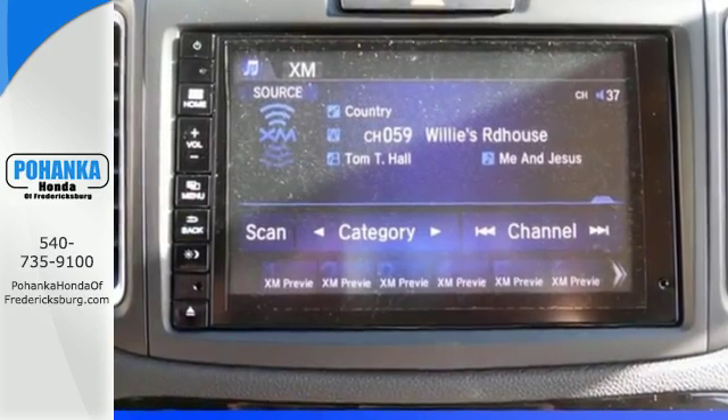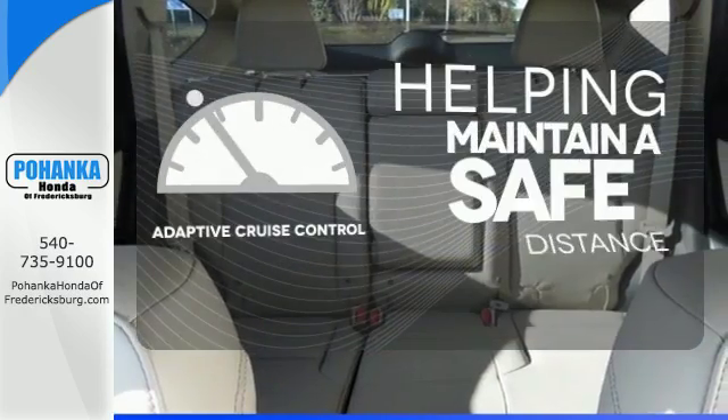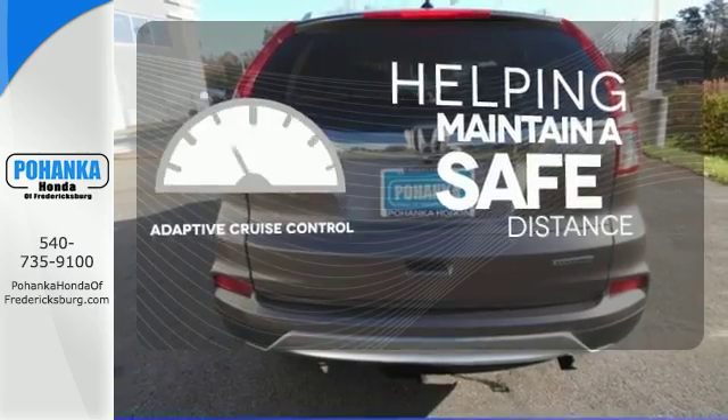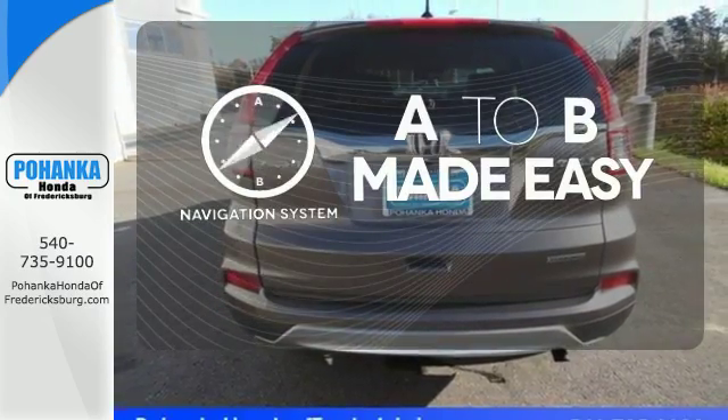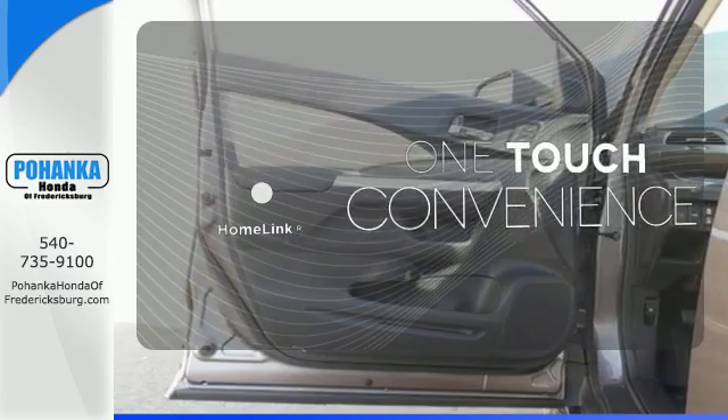Bluetooth and an intelligent multi-information display keep it smart. You can maintain a safe distance in even the busiest traffic with the adaptive cruise control. Never feel lost again with the navigation system. With Homelink, one touch makes your arrival as welcoming as if you'd never left.